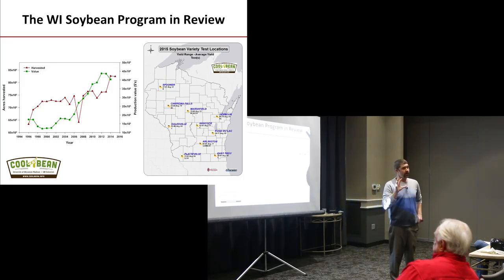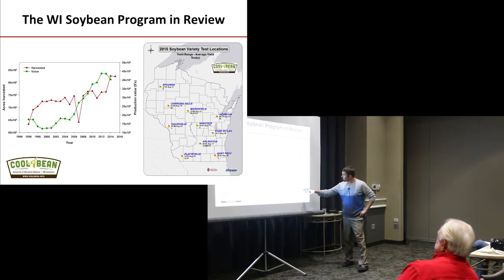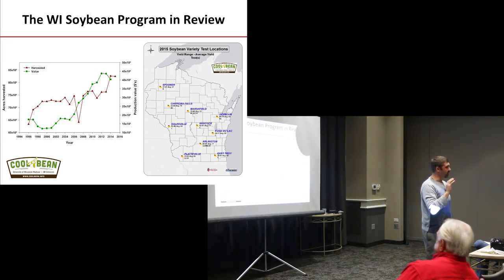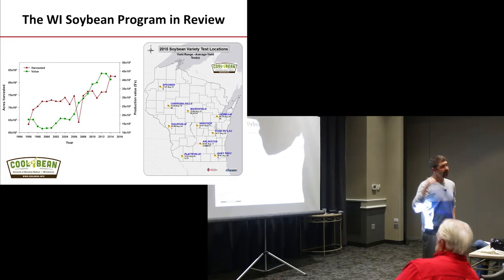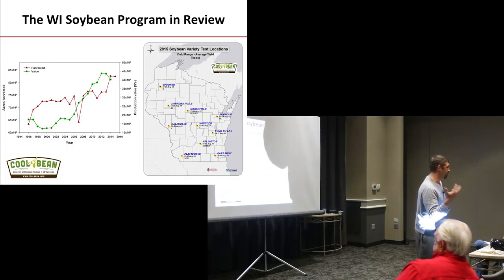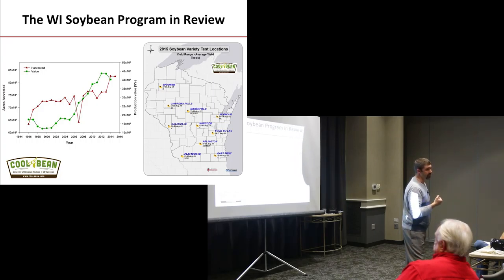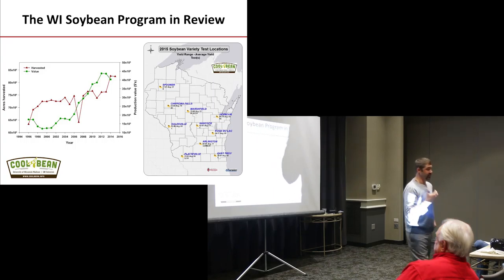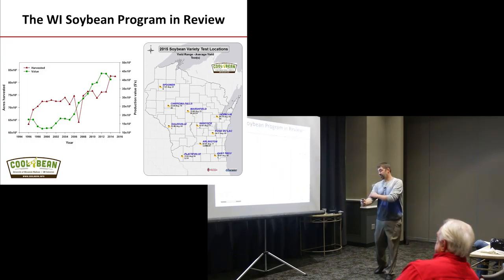That gives everyone a range of what we're seeing across the state. East Troy would have been over 100, but we had just a whiff of white mold come in and take the top end off of some of the varieties. That's usually my SDS and SCN site. If I get done in time, I'd like to share some of the work we've done with ILEVO and its efficacy on SDS.